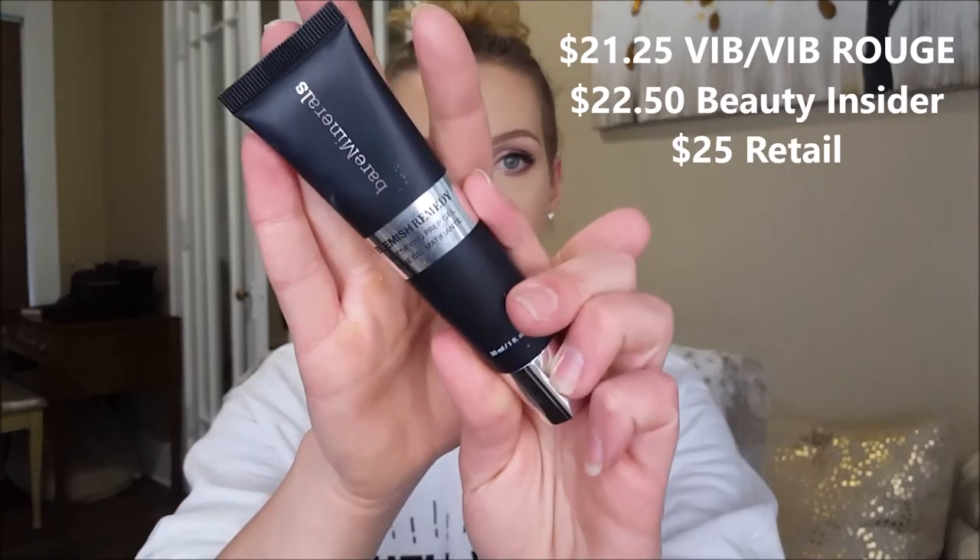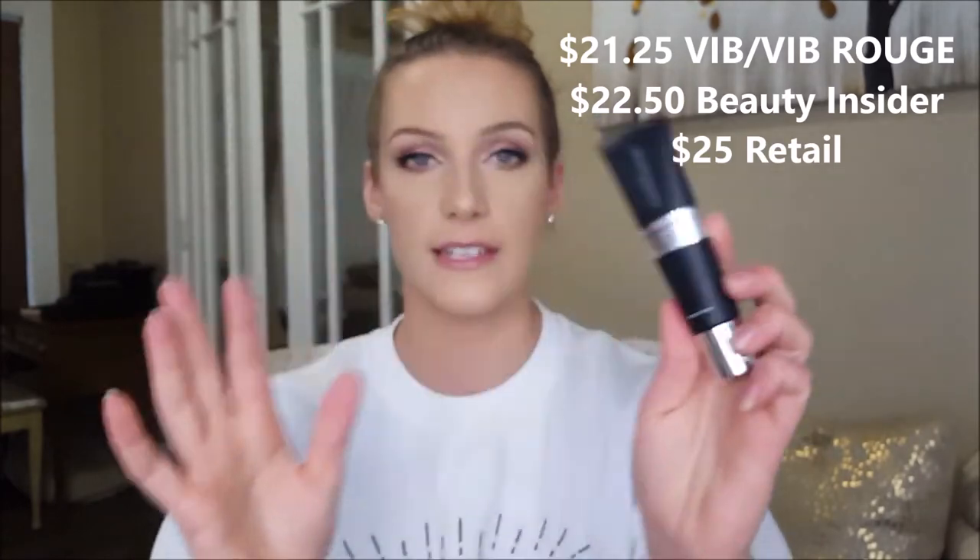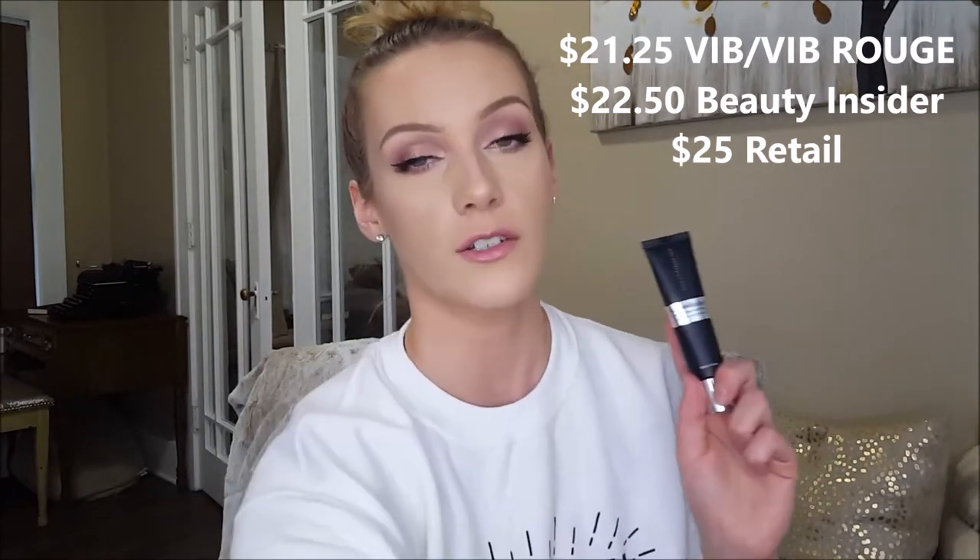Some of these products were in my previous underrated makeup products video, so check that out if you haven't already. This next one is the Bare Minerals Blemish Remedy Mattifying Prep Gel — a primer that's really good. It's only $22 whereas the Estee Edit is $38. The Estee Edit keeps me matte for about 8 hours and this keeps me matte for maybe 4. You do have to use a moisturizer underneath it, so it kind of isn't cheaper when you factor that in.